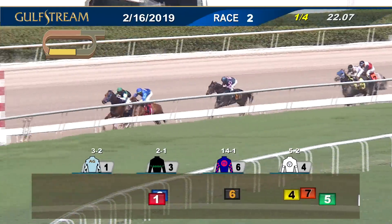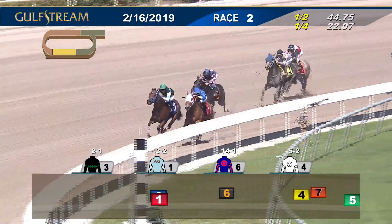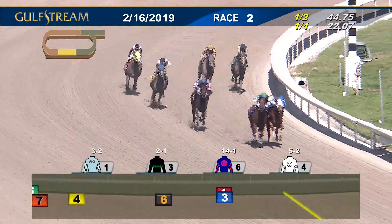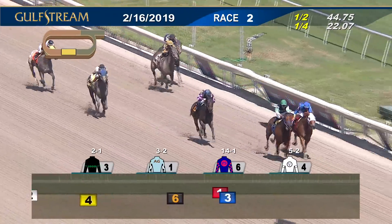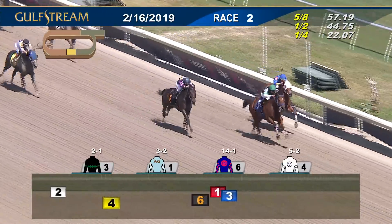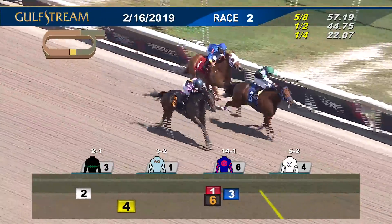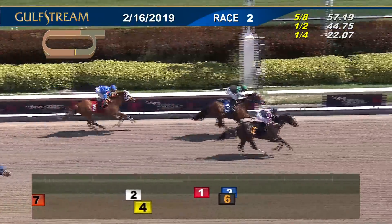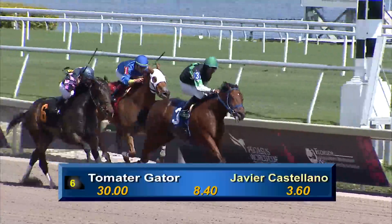Northern now puts a neck on top. Trev asked to quicken by Irad Ortiz Jr. and tries to battle on second. Tomato Gator is third. Polar Jet is fourth as they reach the top of the stretch. Northern on the outside, Trev at the fence — these two throw it down with Northern up for a narrow lead. Tomato Gator is third as Trev is boxing on from second. Final eighth of a mile, Tomato Gator is lifting at Northern. Northern tries to hold it. Tomato Gator is surging — Tomato Gator's got him. Tomato Gator in time. Northern was second, Trev was third in 1-10 and 3.